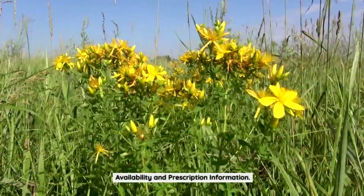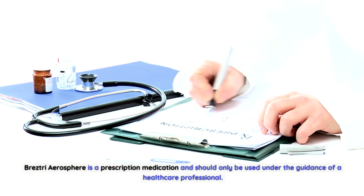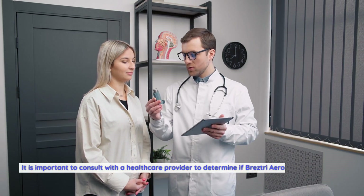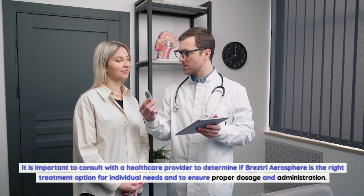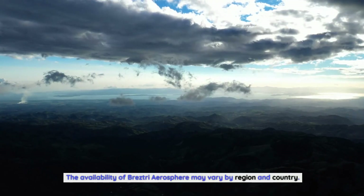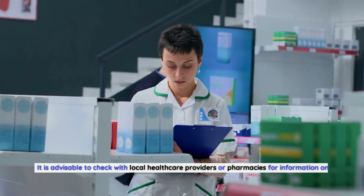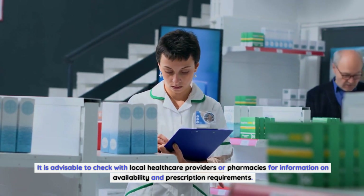Breztri Aerosphere is a prescription medication and should only be used under the guidance of a healthcare professional. It is important to consult with a healthcare provider to determine if Breztri Aerosphere is the right treatment option for individual needs and to ensure proper dosage and administration. The availability of Breztri Aerosphere may vary by region and country.